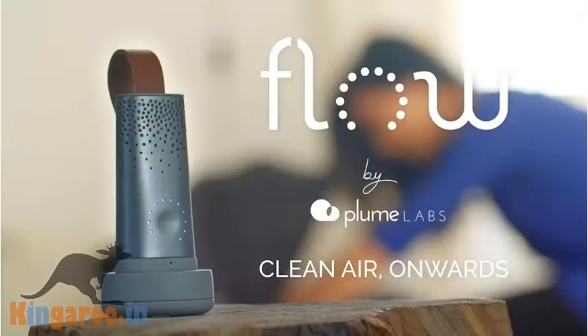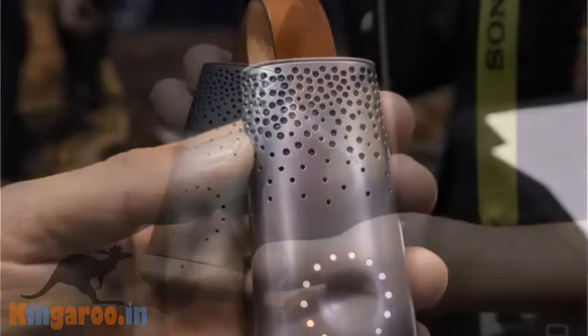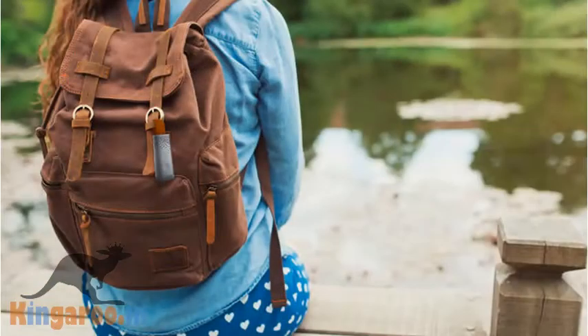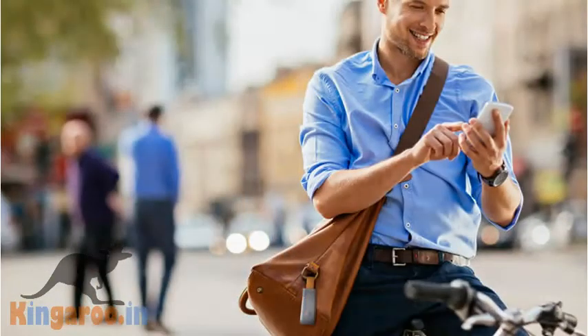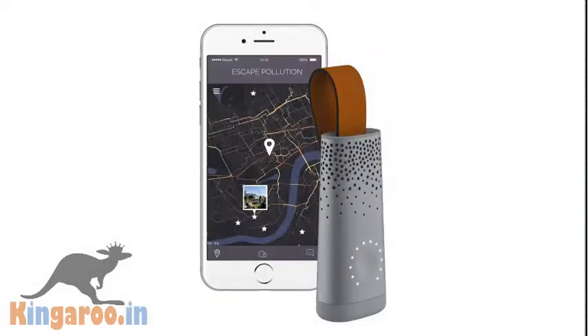Bloom is a wearable device that tracks pollution around you — kind of like a Fitbit for air quality. It tracks particulate matter PM2.5, nitrogen dioxide, ozone, volatile organic compounds (VOCs), temperature and humidity. It can be clipped to a bag and is designed for people who live in big, polluted cities.